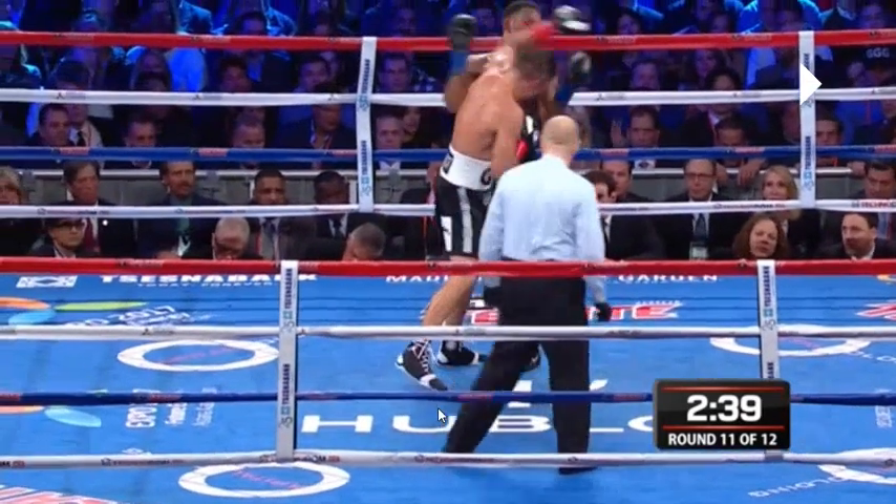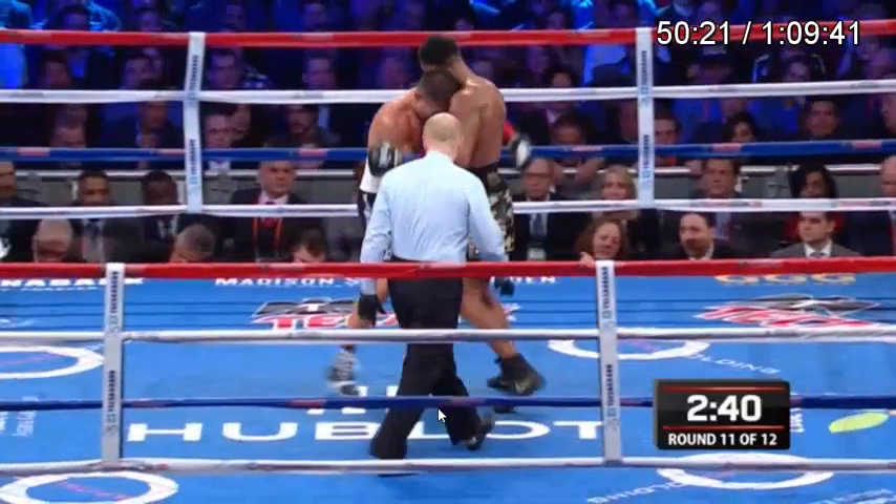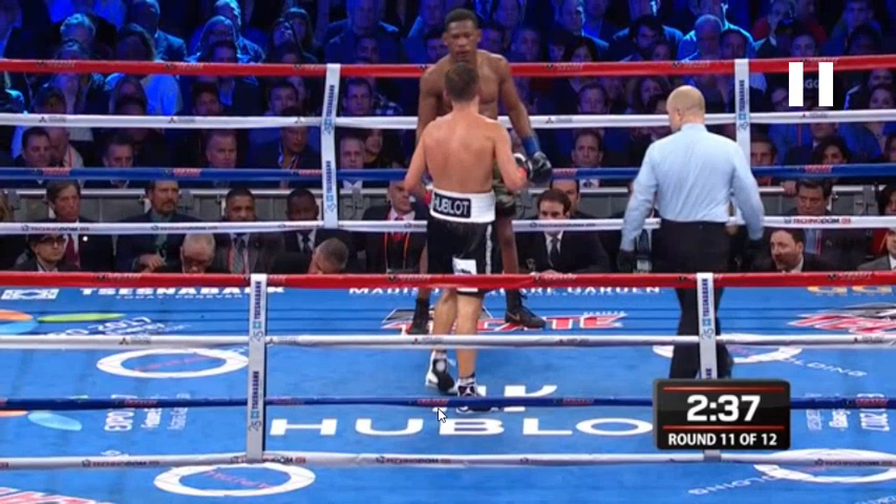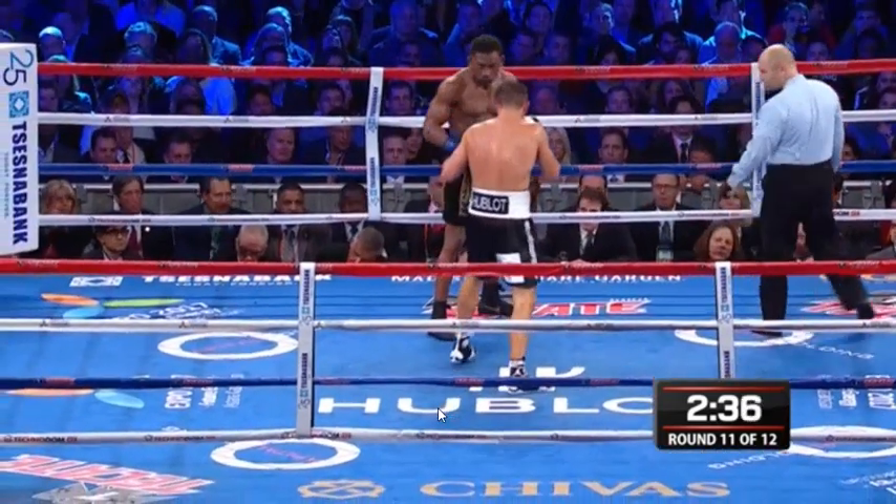Golovkin is really open to trying to get another hook in there — and you see his head move. He kind of shoves him off. Clinching is a foul. Unfortunately, pushing a guy off of you while he's clinching you is usually more of a foul, but I don't have a problem with it in this case.